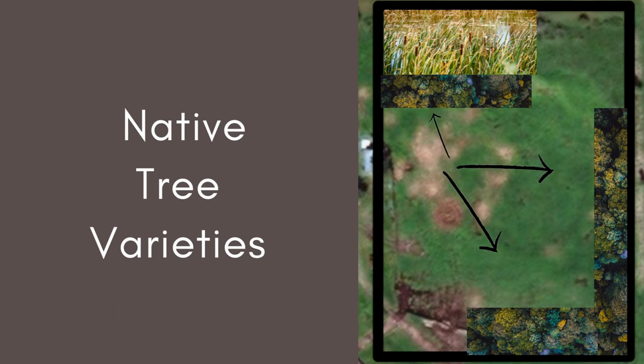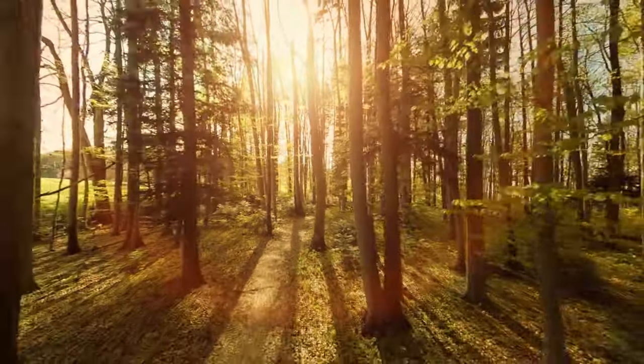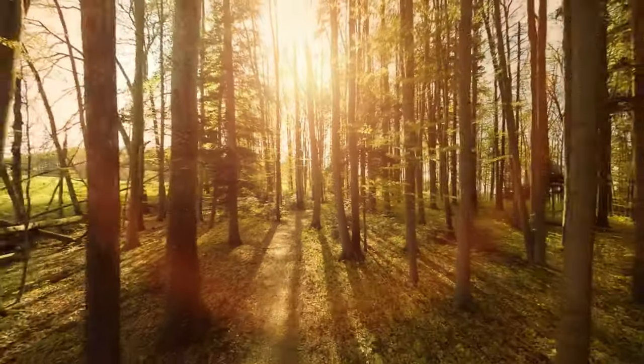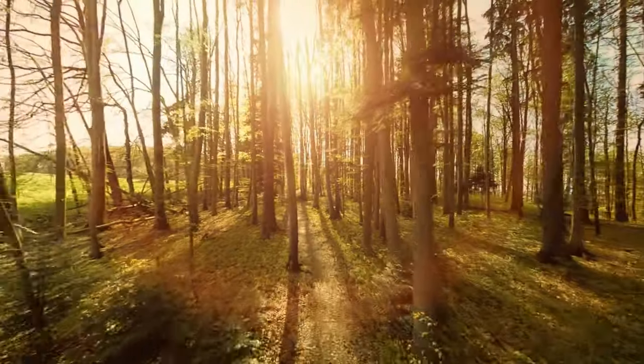Next we'll be incorporating a native species forest along the exterior property lines. This will be only a few trees deep but will offer privacy from the roads and create a wildlife corridor alongside our property. This will also become part of our living fence. We're super excited to be adding more trees to our open field land as this will be the start of inviting that wildlife into our space.